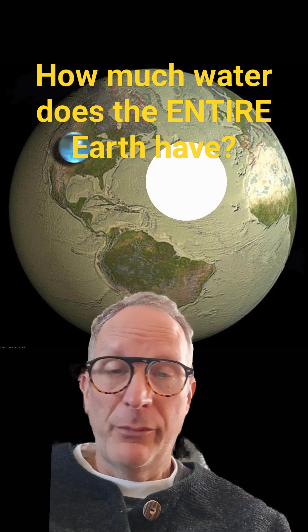Similarly, there's about 6 ocean volumes dissolved in Earth's rocky mantle.